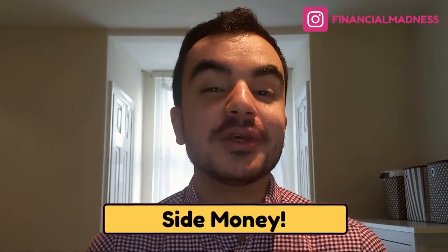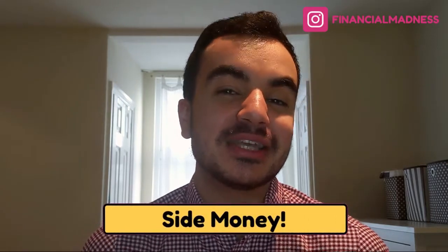Happy New Year everyone and welcome back to Financial Madness. In this episode I'm going to give you three quick ways that you can make some extra side hustle money that you can do in this new year and for years beyond. I was doing this at the very latter end of 2020 and in the space of one month I made almost 500 pounds. I'm Kozan from Financial Madness, helping you be better with your money.